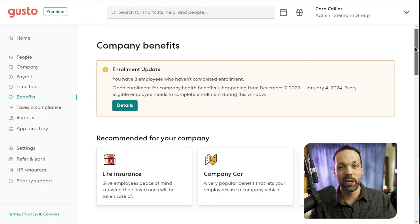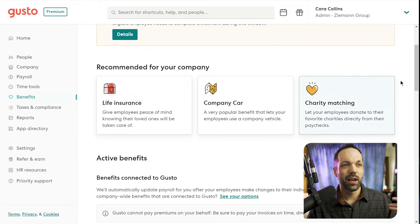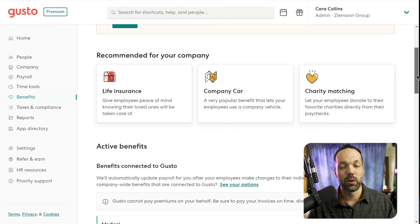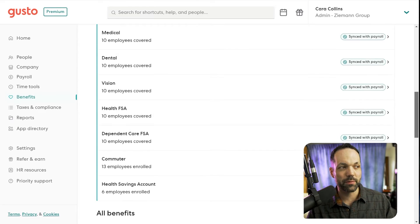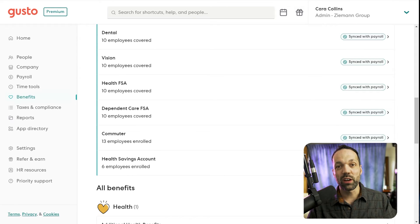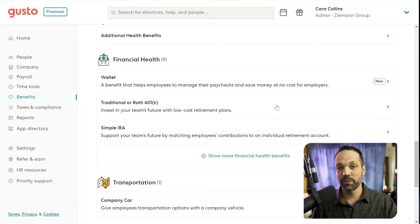Another thing Gusto can do is manage your benefits — things like life insurance, fringe benefits like a company car, certain allowances, or charity matching. It'll integrate with your health insurance offerings depending on which state you're in. Regardless, it makes sure everything's accounted for properly when it comes to taxes. It can also help you set up different retirement plans for your employees, and even if you have existing programs, Gusto will make sure to account for all that information so it's all properly handled.